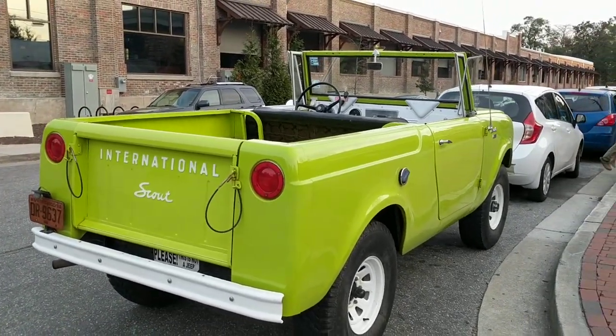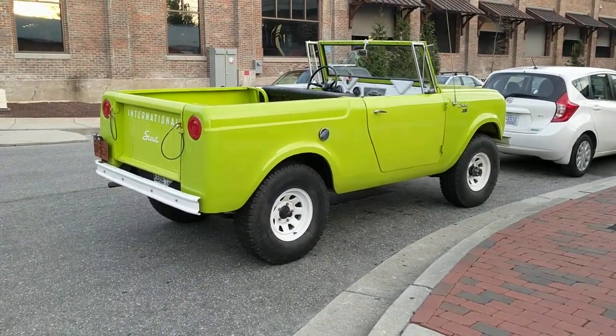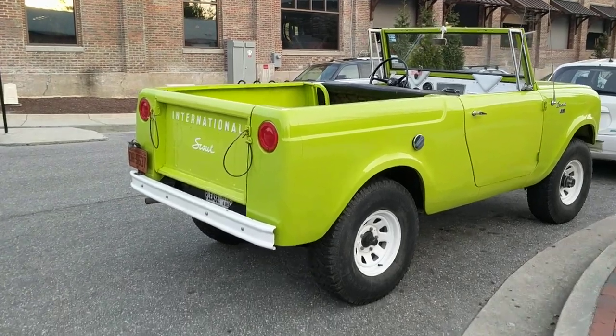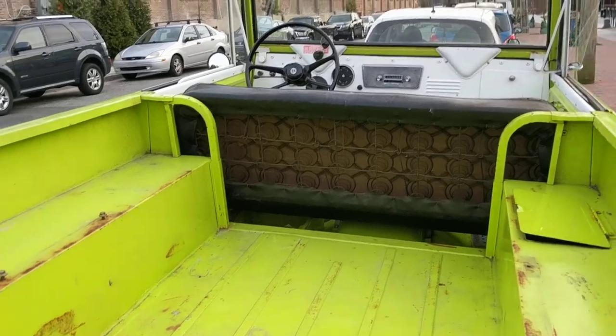The Scout 80 has this very vintage, first-gen Bronco look — you could call it one of the first SUVs. This one has obviously been repainted and re-upholstered.